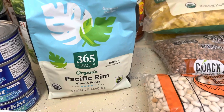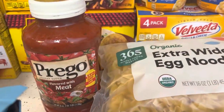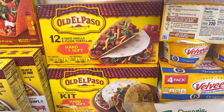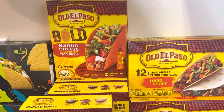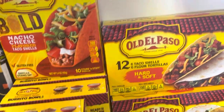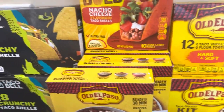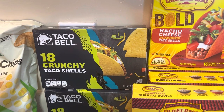I have organic Pacific Brim, some Ragu sauce, and two boxes of Old El Paso — it has six sauce tacos and six shell tacos. I have one box of nacho and cheese flavored taco shells. I have three boxes of Old El Paso burrito bowls and two of the Taco Bell crunchy taco shells.